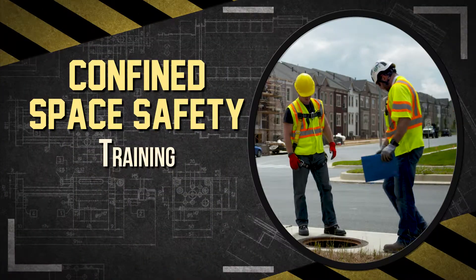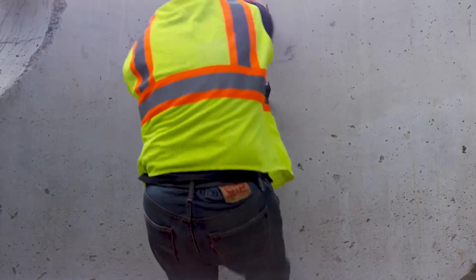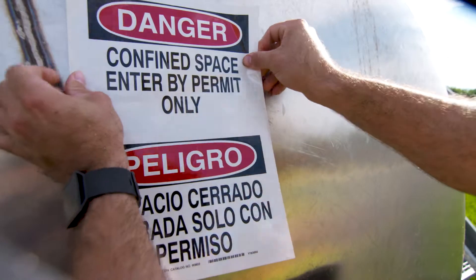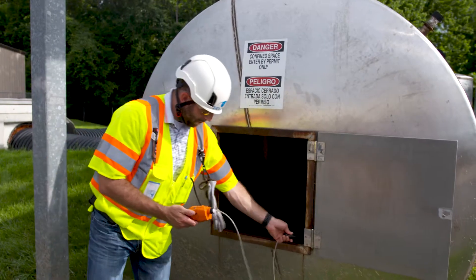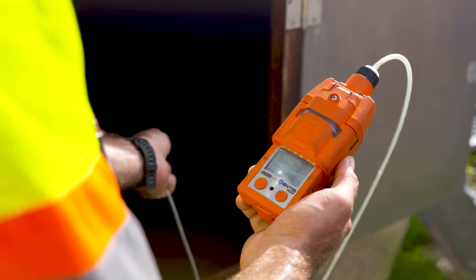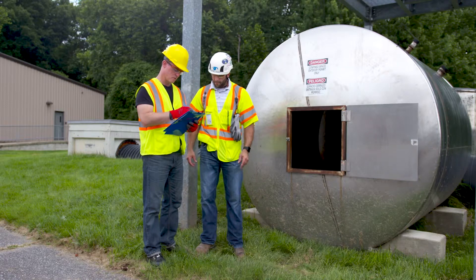After confined spaces on the job site have been identified, workers must understand their existence, location, and the dangers posed by permit-required spaces, and that they cannot enter these spaces without authorization. Workers involved in entering permit-required confined spaces must also understand the potential hazards in these spaces and the methods used to isolate and control hazards so they can perform their duties safely.